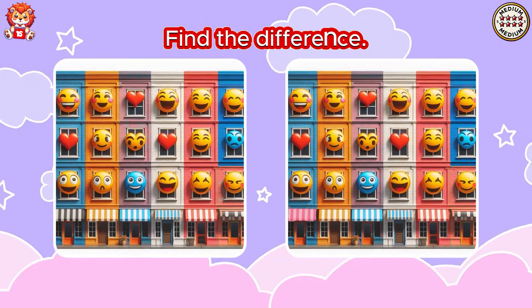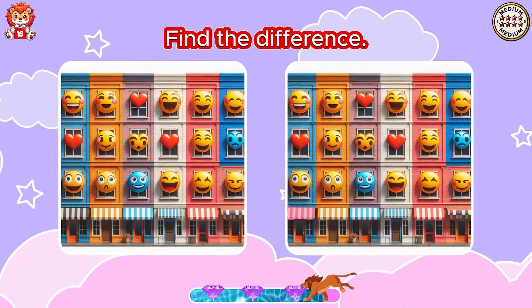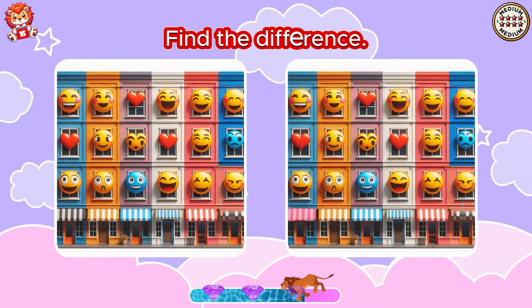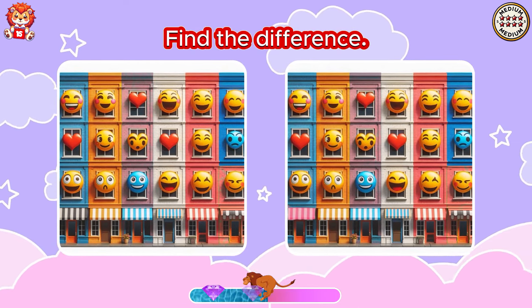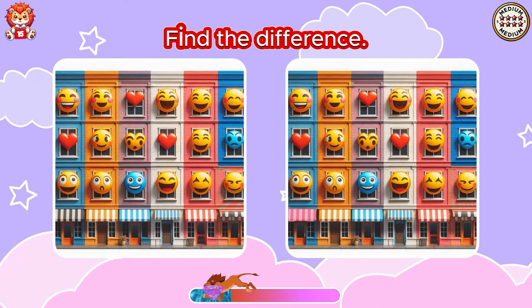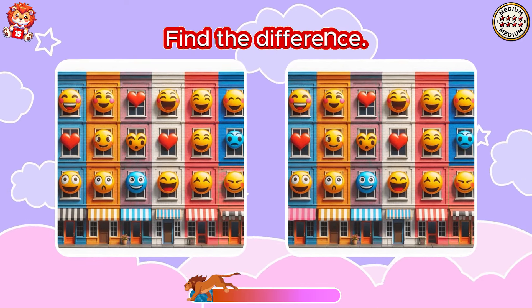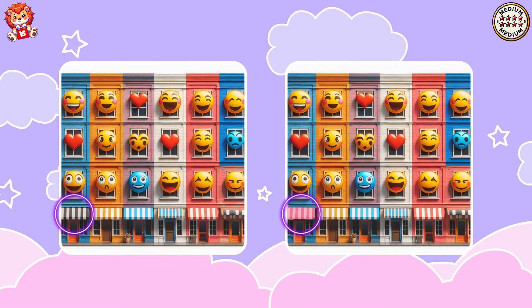Find the difference. One roof has changed color.